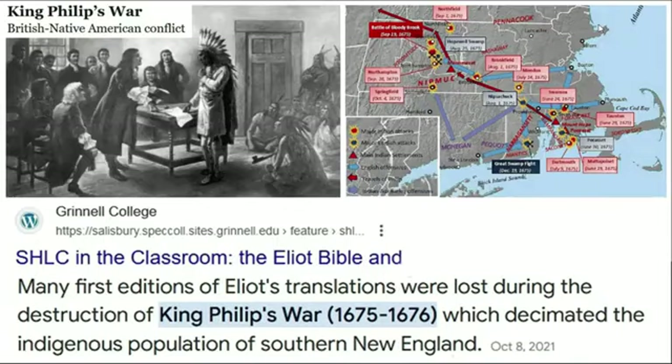Unfortunately, many first editions of the Eliot Bible were lost during the destruction of King Philip's War, a conflict that lasted one year and also decimated the indigenous populations of the area. There's always a cleansing event in this early colonial period, whether it's a great fire, a pestilence, or in this case a war.